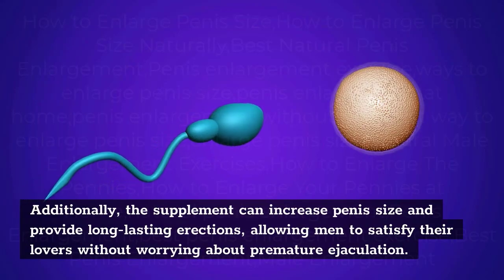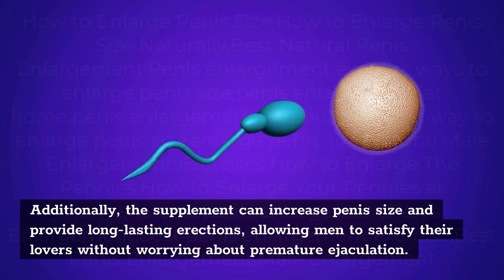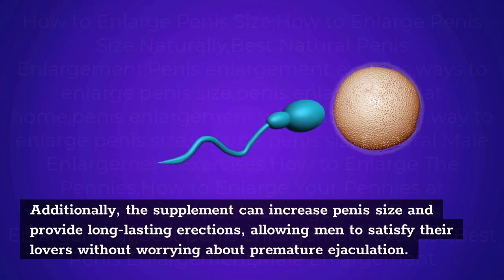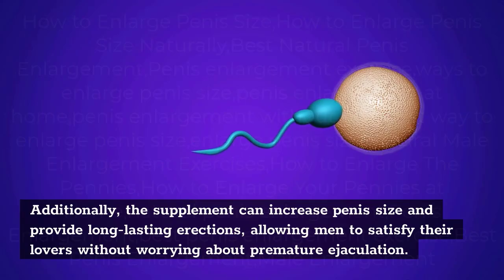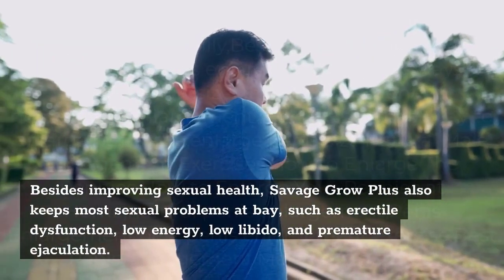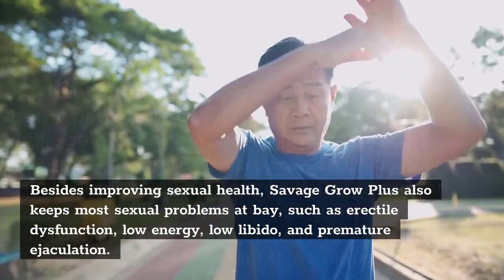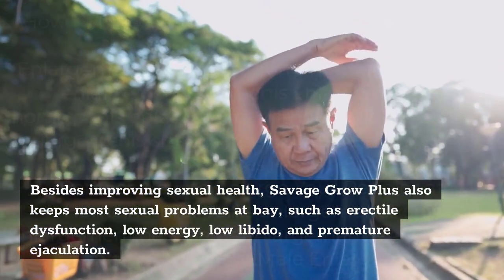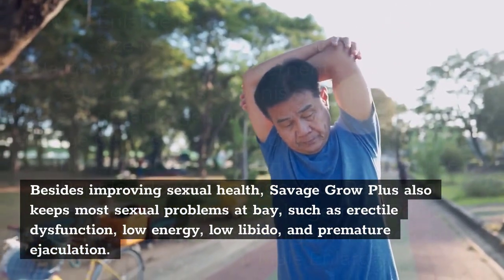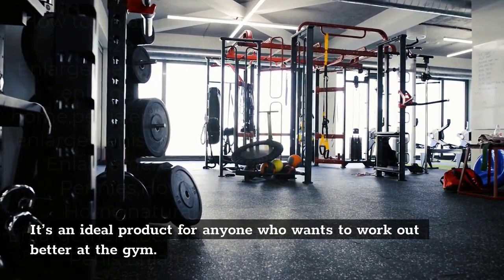Additionally, the supplement can increase penis size and provide long-lasting erections, allowing men to satisfy their partners without worrying about premature ejaculation. Besides improving sexual health, Savage Grow Plus keeps common sexual problems at bay — such as erectile dysfunction, low energy, low libido, and premature ejaculation. It is also described as an ideal product for anyone who wants to perform better at the gym.